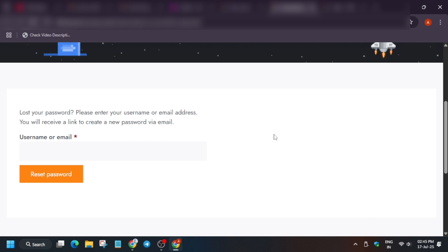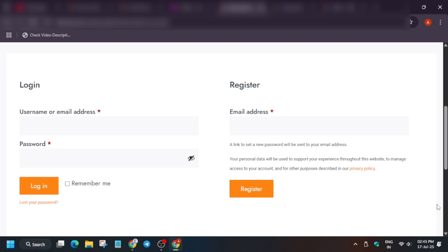Once the reset link works and you've reset the password, come back and log in. Click on your profile icon. For first-timers, enter your email address in the Register section and click Register — an email will come with the password reset option. Click it, set your password, and you'll be logged in.